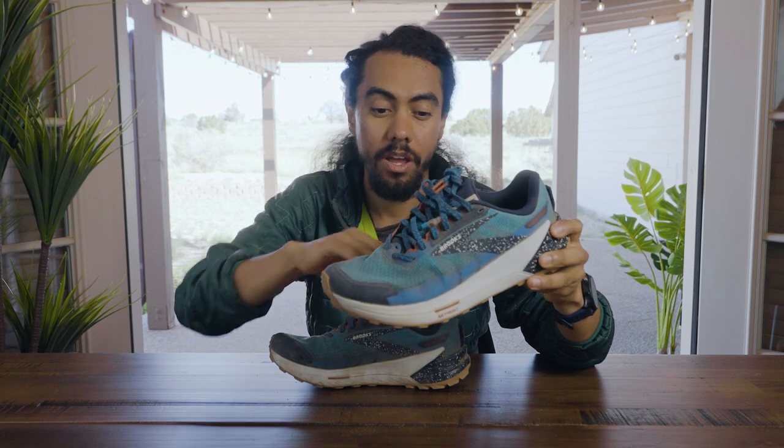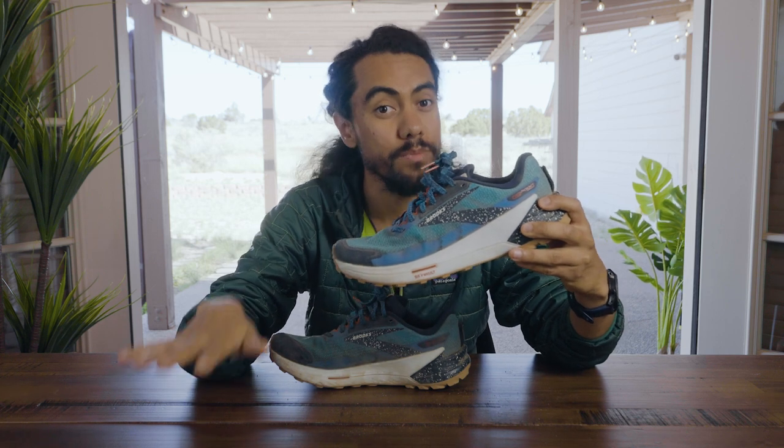If you're a longtime Brooks fan, you may remember some of the Pure line, which allowed you to run a little bit closer to the trail with a little bit less cushion. This is a bit of a revisitation where it gives you that firmer feeling underfoot, but what's really cool about the Catamount series is it gives you lots more energy return.